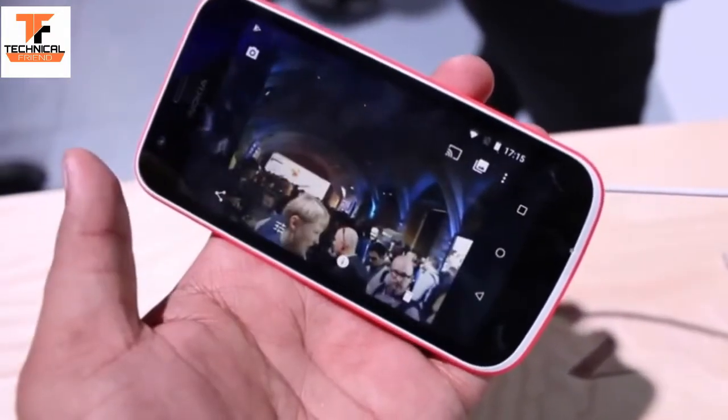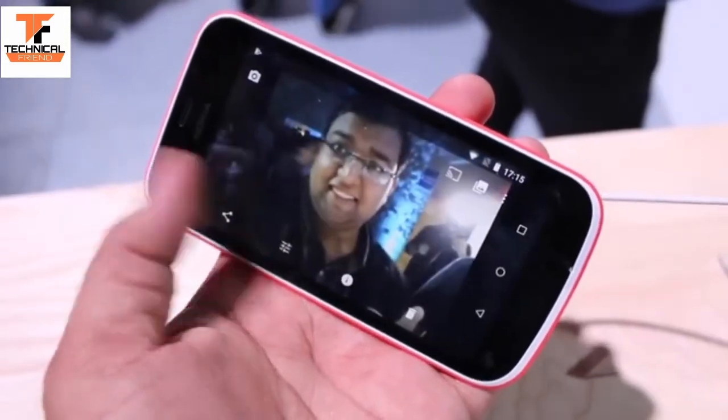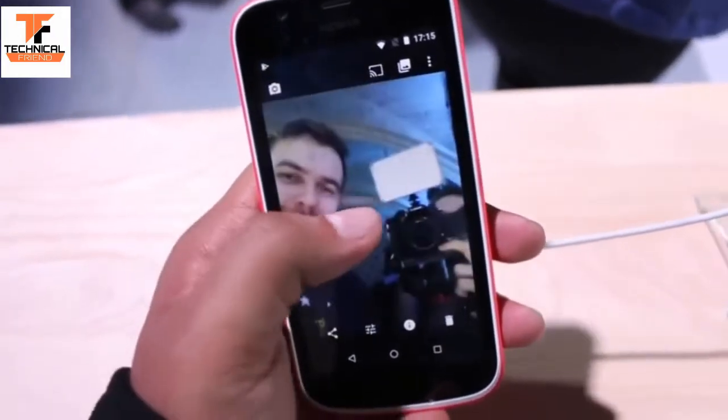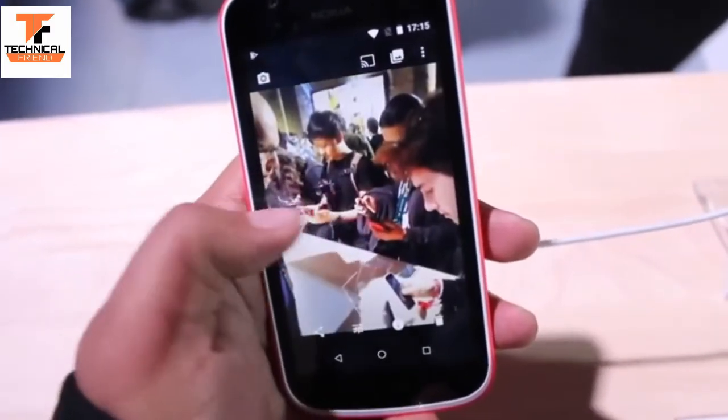We did face minor lag on the device, possibly because initial optimization is not perfect, but we will be testing it further. The phone has a 5-megapixel rear camera and a 2-megapixel front-facing camera.